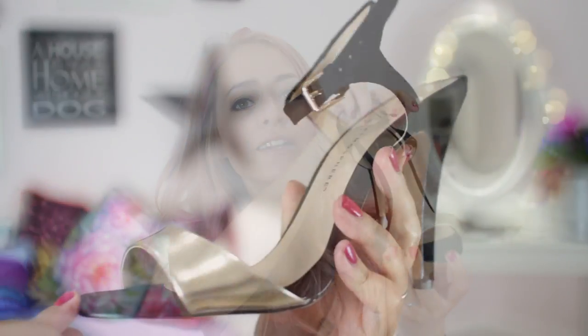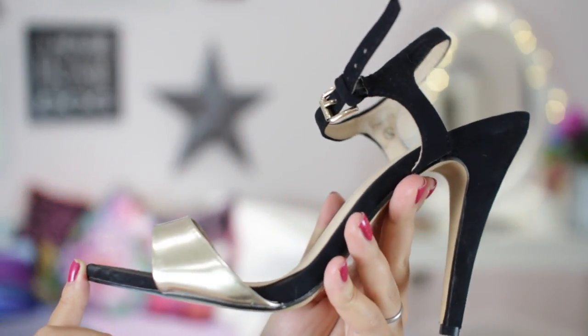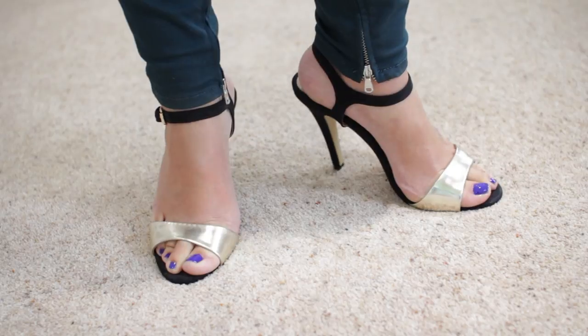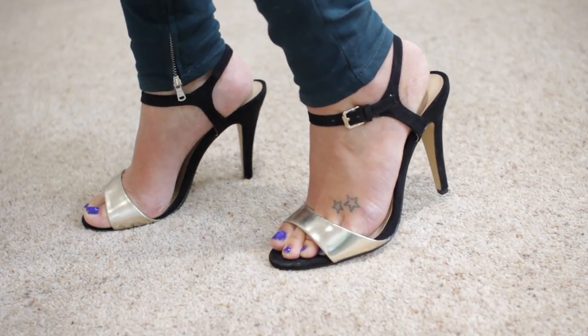Next up is a similar pair from Primark which have a gold front and then a little ankle strap. These are a little bit more dainty and I really like them. I've only worn them once, but I do like them. Again, the small strap at the front means they're not super comfortable, but they're not too high so they're all right.